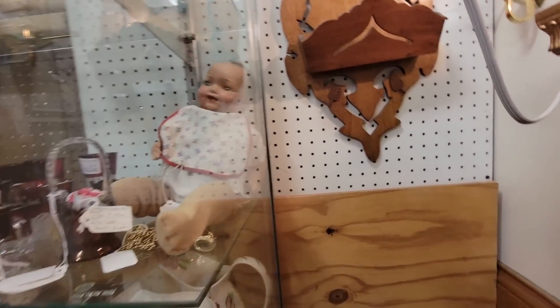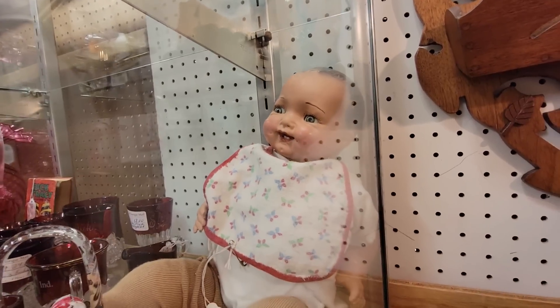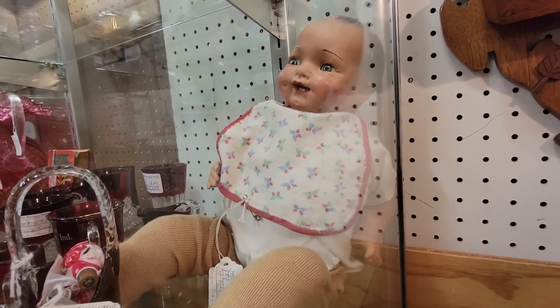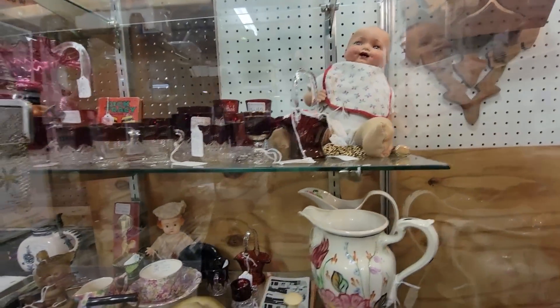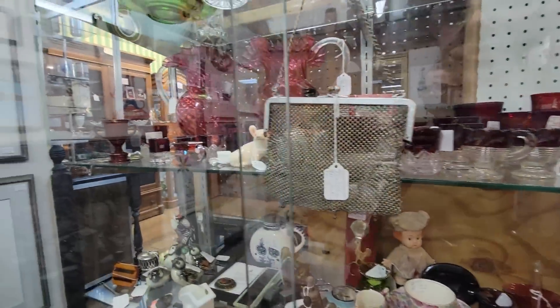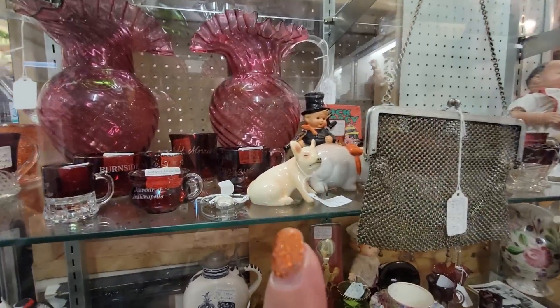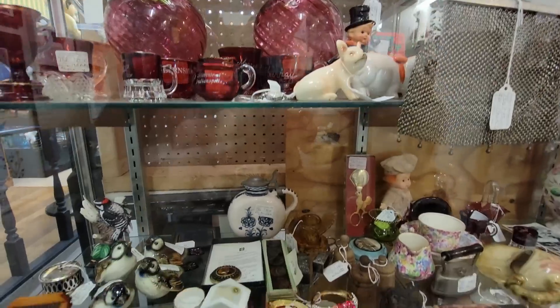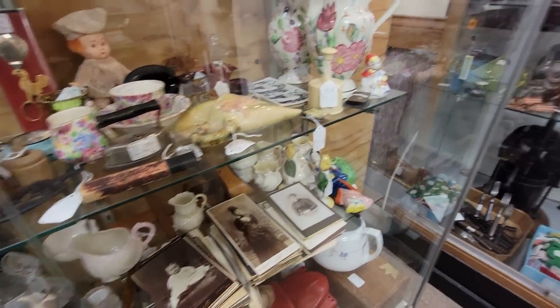Look at that happy baby right there, look at his little teeth. It says he is rare for $145. But let's see what else. This is $45 for the mesh purse. There's a very grumpy pig there for $45. Got some goble birds, some cabinet cards.